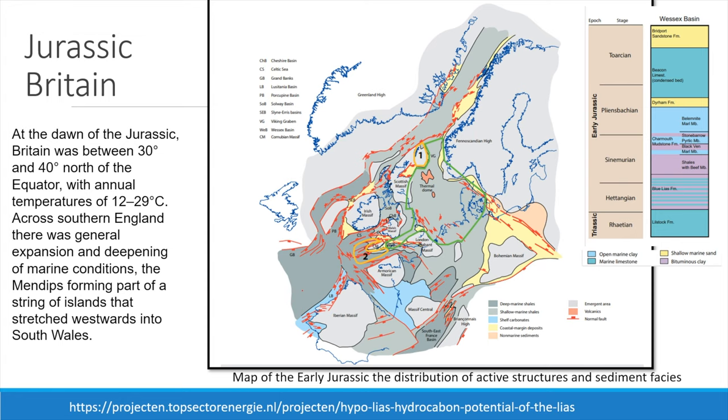The Blue Lias was deposited in what is known as the Hettangian stage of the early Jurassic epoch. The earliest Jurassic, Hettangian to early Sinemurian, was a phase of remarkable warm and dynamic climate conditions, followed by a major episode of large-scale volcanism associated with the Triassic-Jurassic boundary. This map shows details of the Jurassic structural highs of the Scottish, Irish and Welsh massifs, and the location of the coastal margin deposits in yellow and the shelf carbonates in pale blue.